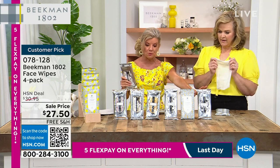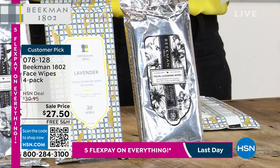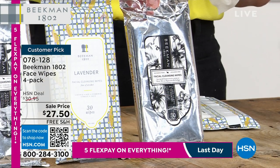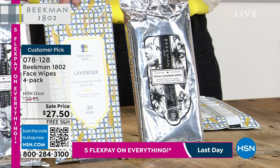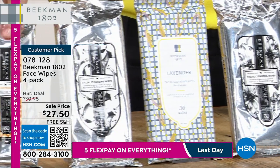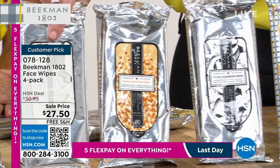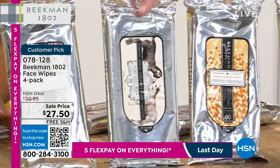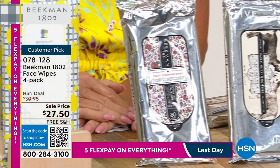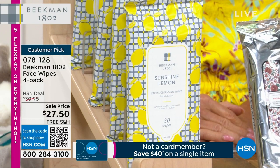We have the Ylang Ylang, super light. Then you have the lavender — you get four packs in the lavender. You have the vanilla absolute. You have the honey orange blossom. Then the unscented — we never have that, so glad we do. Then you have the honey grapefruit. And for the summer, the sunshine lemon. I can't believe we still have some of those — I have 300 left in AutoShip only. AutoShip is smart; you'll never want to be without these. Typically it's a 90-day supply.